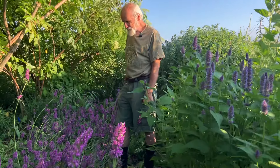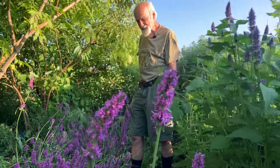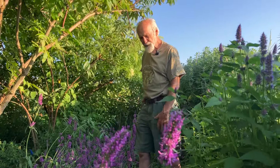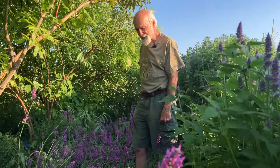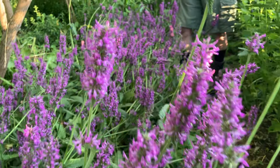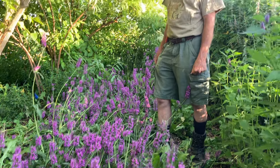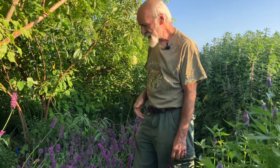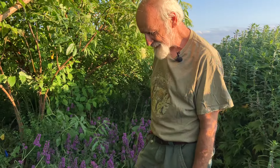Stachys betonica — it's in the mint family, Stachys. It's sometimes confused with a plant called wood betony, and this is actually called wood betony a lot. That term is also used for some of the Pedicularis species, which is a totally different family with different medicinal uses, so it's confusing. That's why it's nice to know the Latin on these things — Stachys betonica, or Stachys officinalis, which I think is the current preferred taxonomic term.